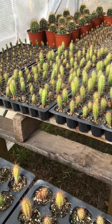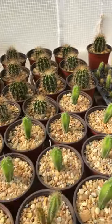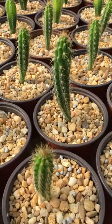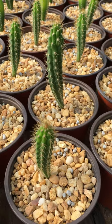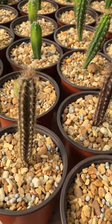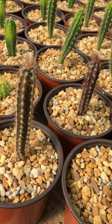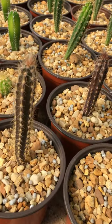Lots of ribs and green. And some young Harrisia aboriginum. And some Pilosocereus rayonii — Saint Croix.